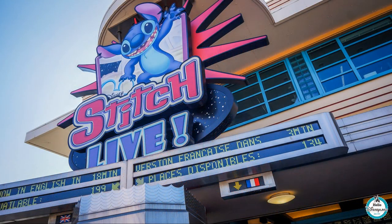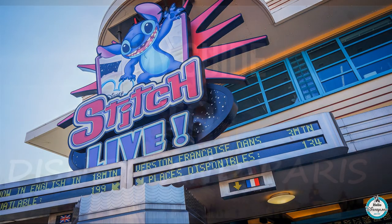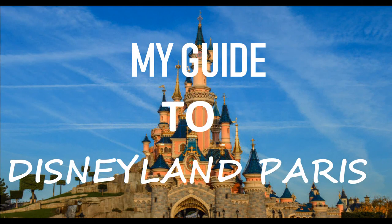For Stitch Live specifically, make sure you check whether the show is in French or English - you may need to go to the entrance to check as it might not show on the app. Stitch Live is an animated Stitch that jokes and talks with the audience. Spoiler: the evil doctor finds Stitch and the audience has to help him escape by choosing the right doors.